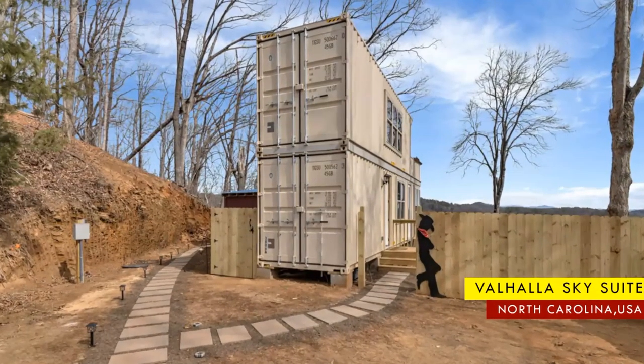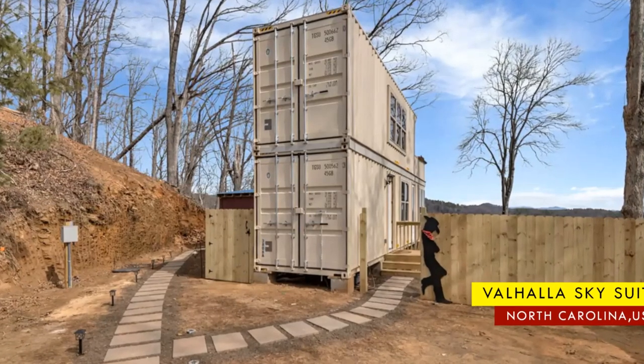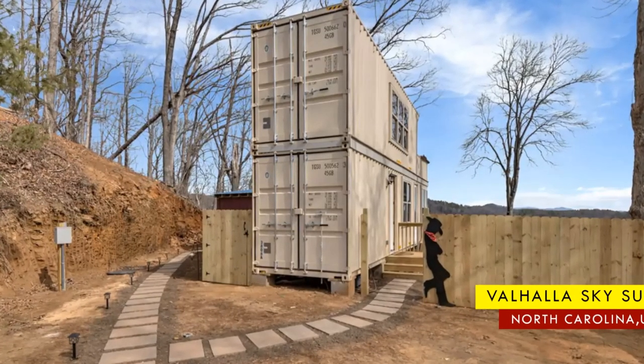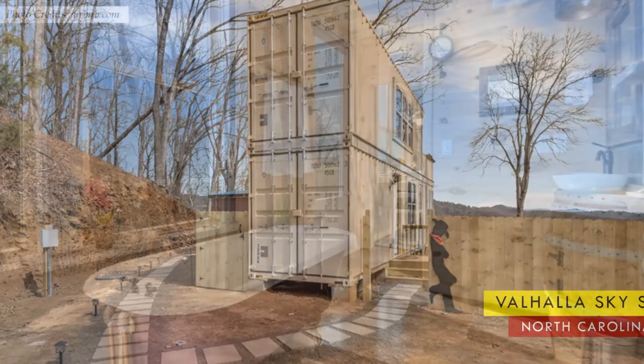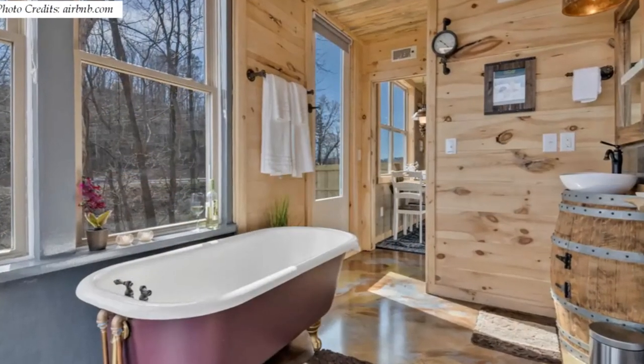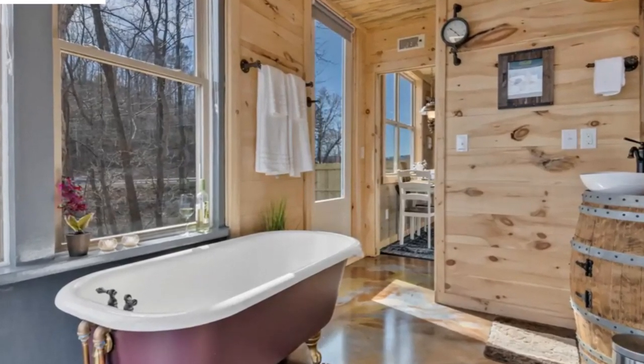Hello and welcome. In this video we bring to you a groovy sky suite in Walhalla, South Carolina, built with shipping containers. Stay tuned to find out more about this container sky suite with a country cabin aesthetic.